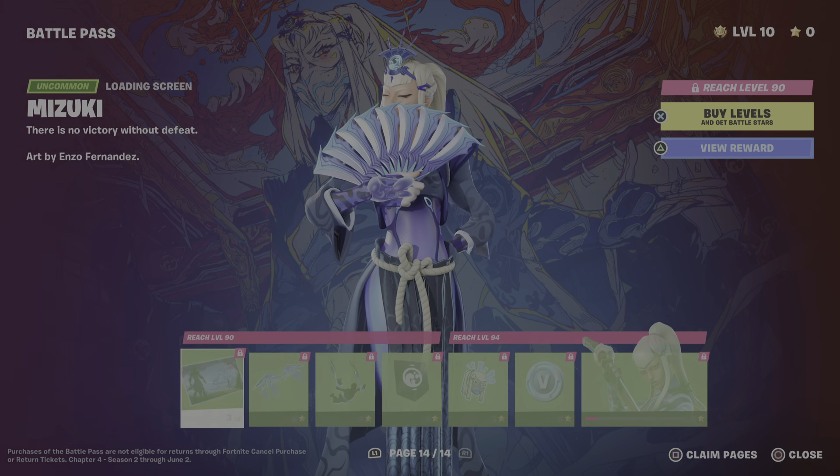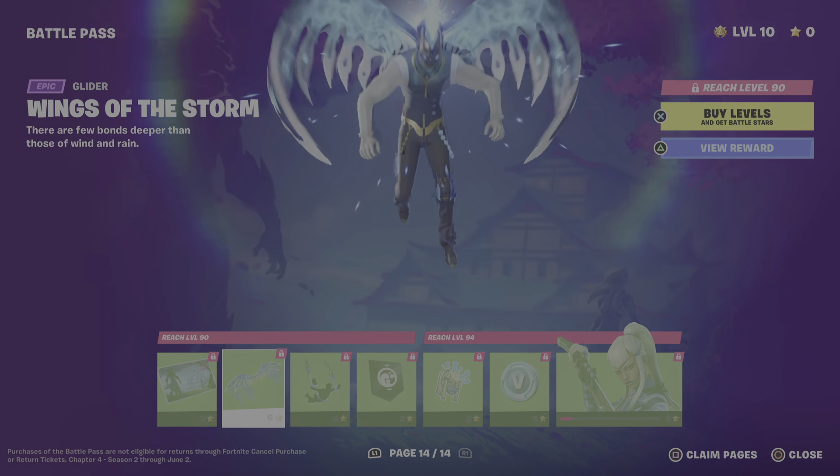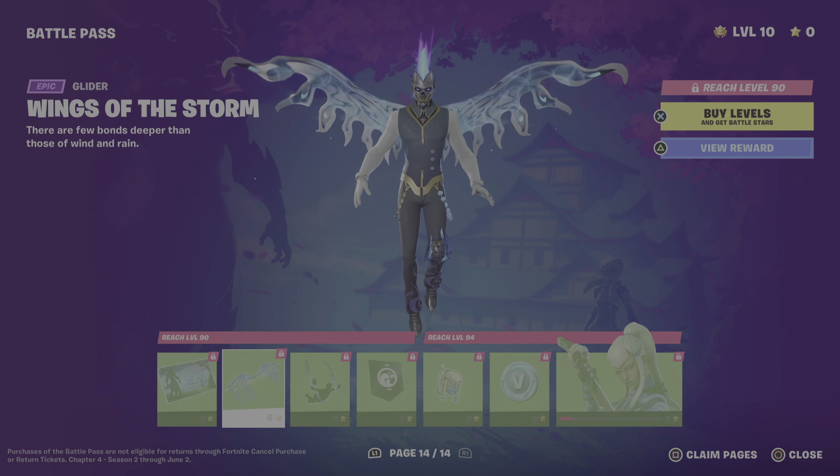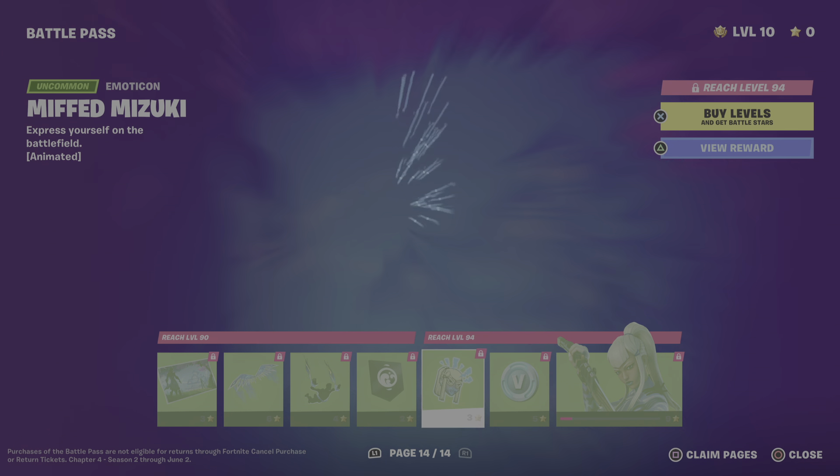As we start to finish the normal battle pass we head into bonus rewards. There we have a wallpaper, gun wrap, backpack, V-Bucks, a spray, pickaxes, and the skin which looks really nice.